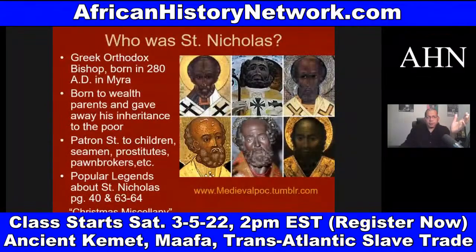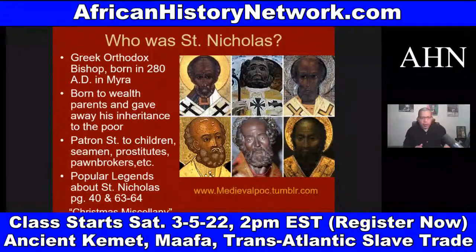If we look at Bishop Nicholas of Myra, which is modern-day Turkey, he was a Greek Orthodox bishop born in 280 AD — and he was African, as many of your early saints were. He was born to wealthy parents and gave away his inheritance to the poor. He's a patron saint to children, seamen, prostitutes, and pawnbrokers. Patron saints are saints said to watch over different groups of people.